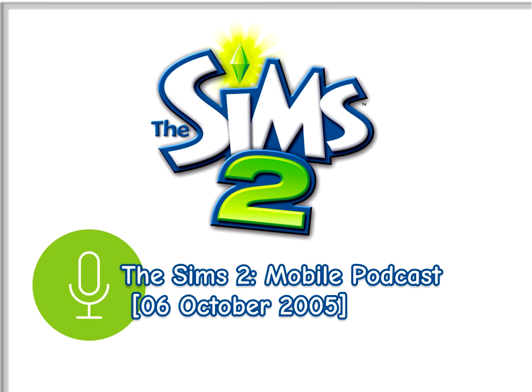Hello, everybody. Welcome to podcast number three with Shanti Bergle, producer for The Sims 2 for mobile.